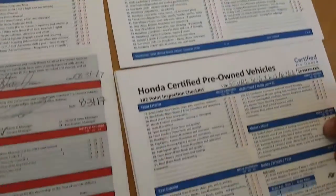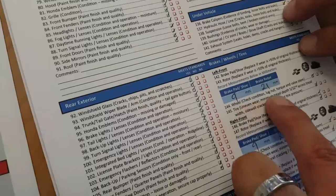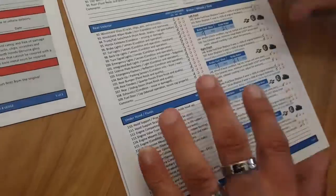It's a 182-point inspection where they literally have to go over all these items. If you pan in close right here, they literally have to do what is called micing the brake pads and the rotors to show the thickness of those. And of course they do the tires and go over all that information.